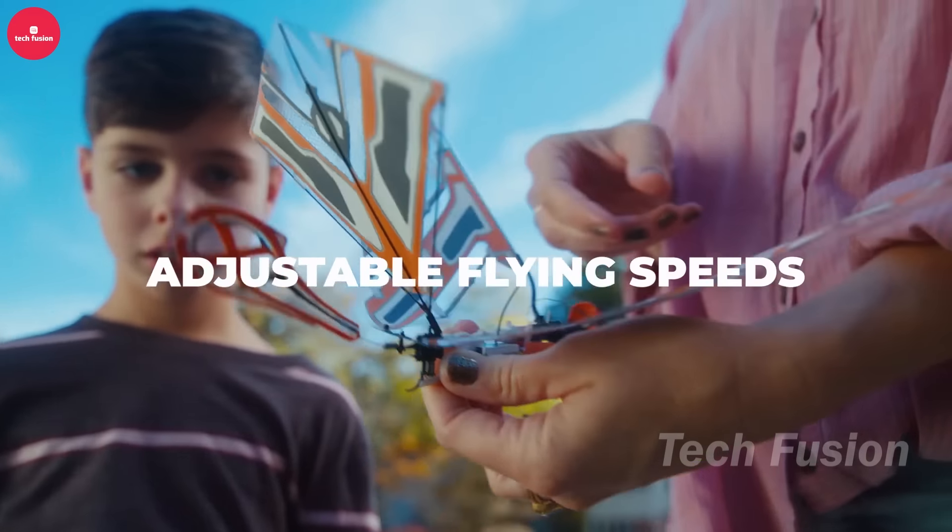Ditch the boundary wires with the MAMMOTION Luba 2, a robot lawnmower that uses a 3D vision and mapping system to navigate your lawn. This powerful mower tackles slopes up to 38 degrees and handles lawns up to 1.25 acres, mowing over 5,000 square feet per hour. Control it with your smartphone app or even voice commands for ultimate convenience. Set mowing schedules, define specific zones, and create no-go areas for a perfectly manicured lawn with minimal effort. The Luba 2 costs €2,999, approximately $3,300.